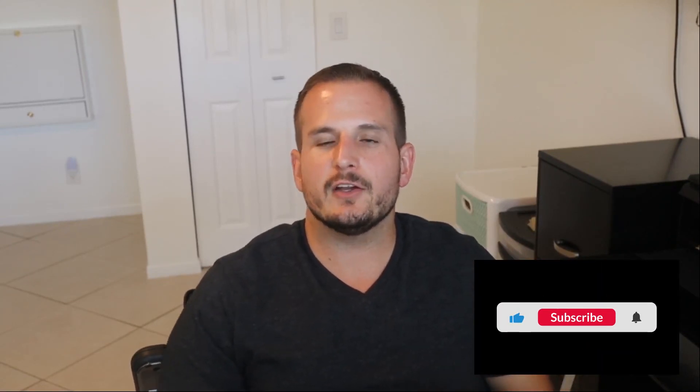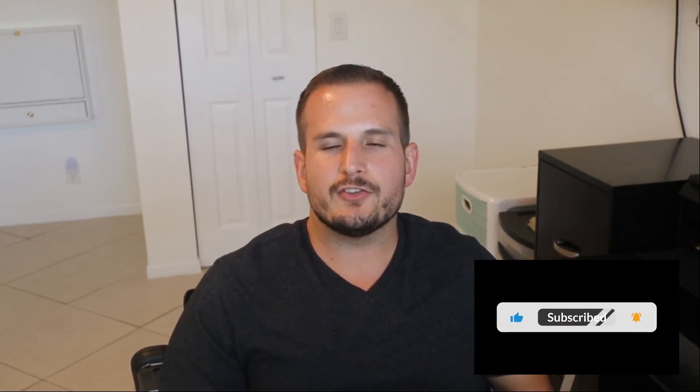Again, if you liked today's video, go ahead and hit that thumbs up and subscribe to my channel. Hit that little bell notification if you want to be up to date every time I create a new video. Thank you all for watching. If you have any questions, feel free to write in the comments below. That's all I got for today, so bye y'all.